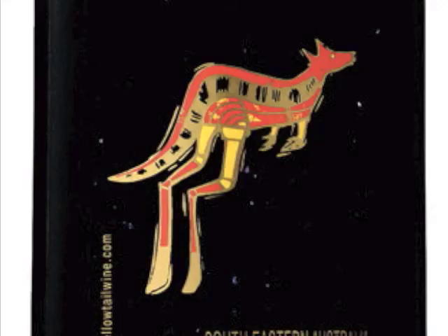Australian wines are famous for their critter labels. Some of their best-selling wines have pictures of cute animals on the bottle. Lately, I discovered a secret to the critter label — it's a code. The picture on the label is a clue to tell you what to eat with the wine.